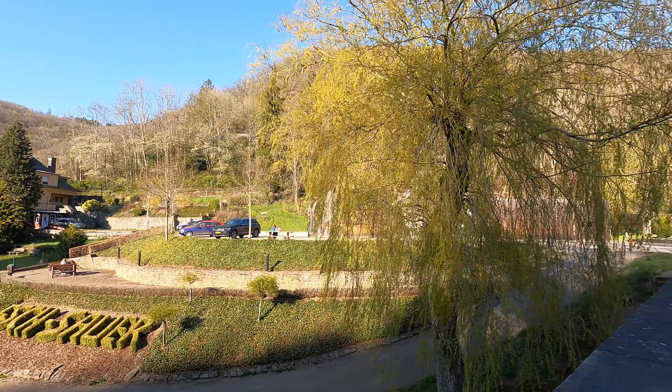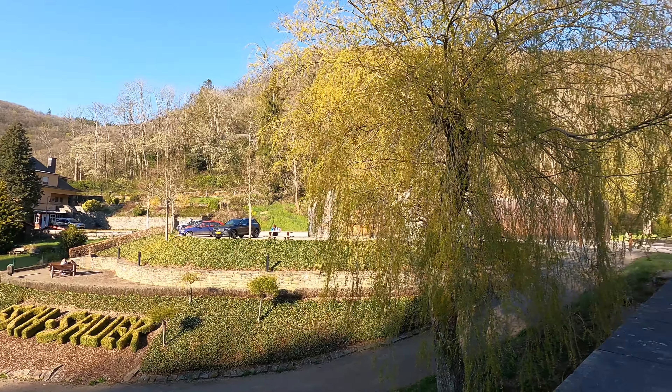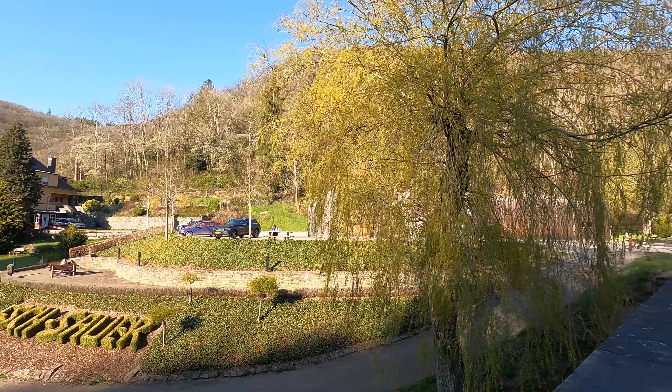We have reached our destination and you can see there are some castles right behind me. I can spot the Esch-sur-Sûre river — let me show you around. You can spot the sign which literally says 'Esch' — they've done an amazing job creating this sign with plants. It's spring season, so you can see so many daffodils blooming. This is the Esch-sur-Sûre river and you can spot how beautiful the castles are.